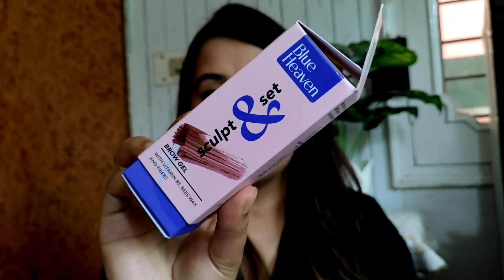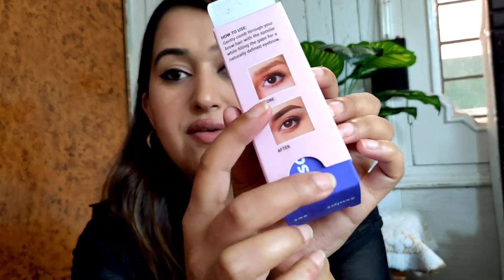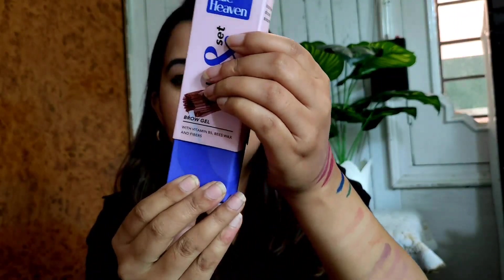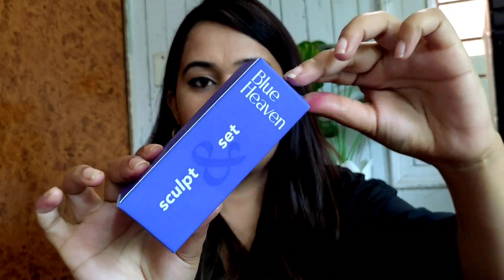The product I am really excited about is this brow gel. Look at the packaging — it is so good. Basically it's a brow gel and I love brow gel. It has Vitamin B5, wax, and fibers. It's a very good product. They have added a before-and-after image on the packaging as well. The packaging is amazing.